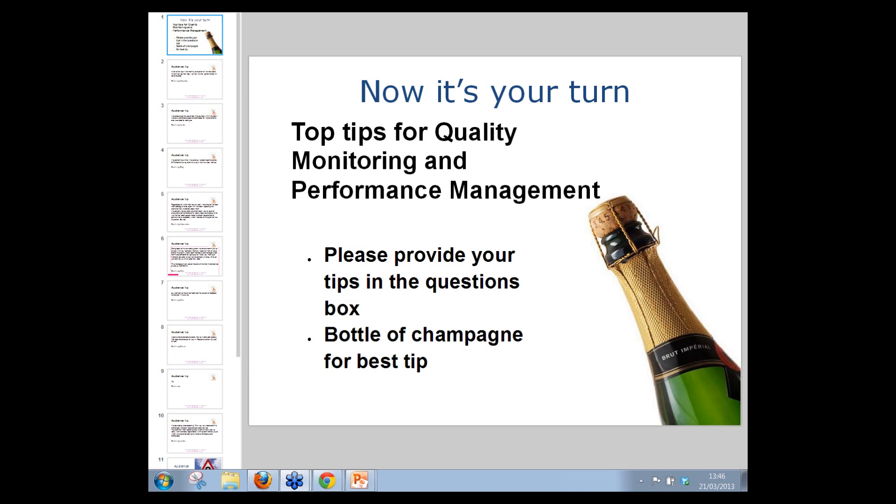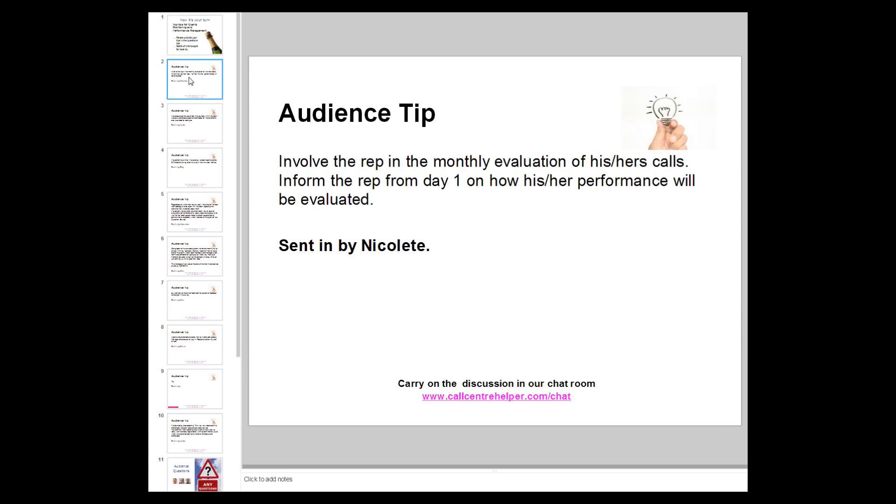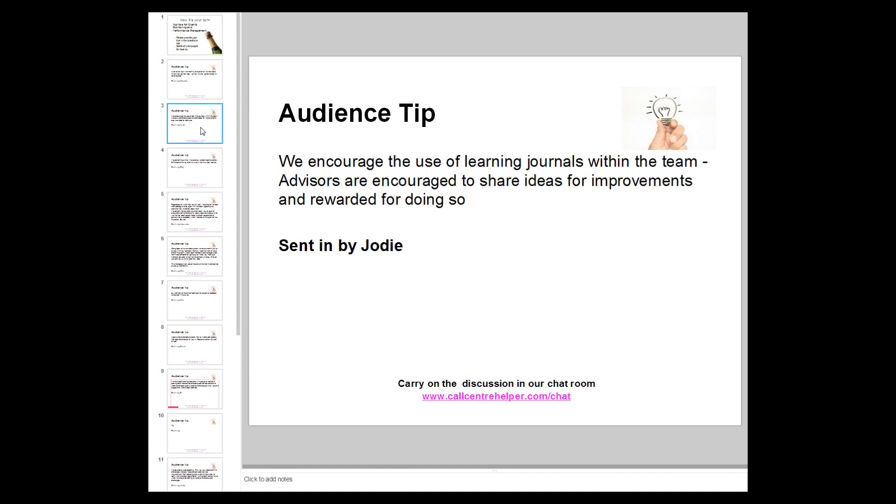Now moving on to top tips from the audience. It's your chance to send in your top tips — odds of winning the bottle of champagne are much higher than winning the national lottery, and we do ship internationally. Nicolette said: involve the rep in the monthly evaluation of their calls, and inform the rep from day one on how their performance will be evaluated.